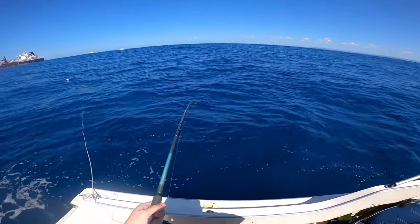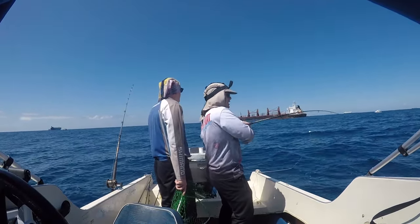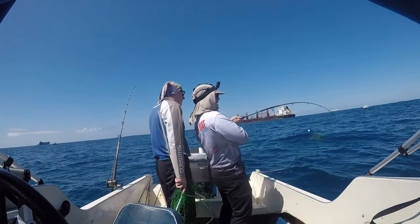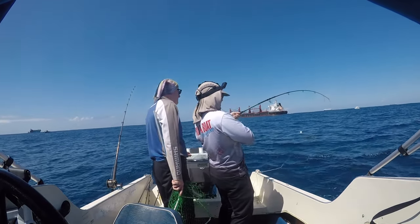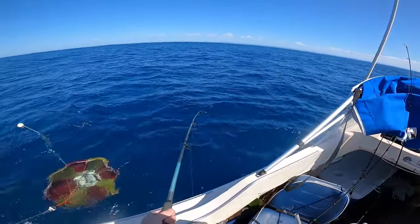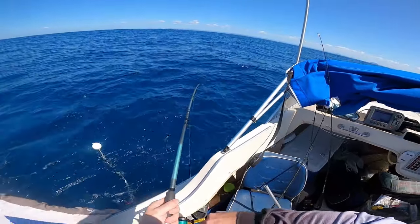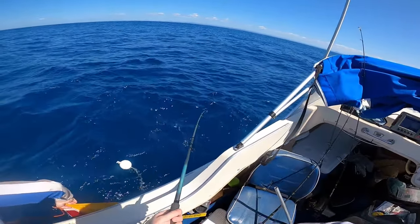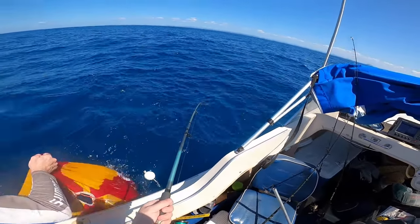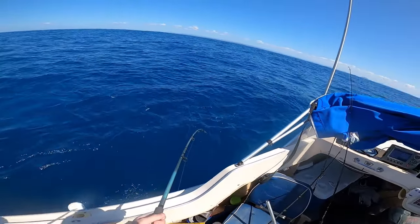You've only got this on 12-pound braid guys, so I'm just going to take it nice and easy. We're good, yep - it's going hard whatever it is. It's just here - what have we got?